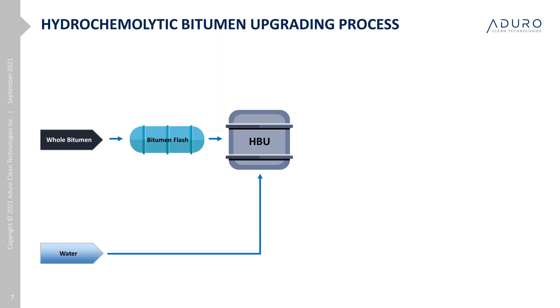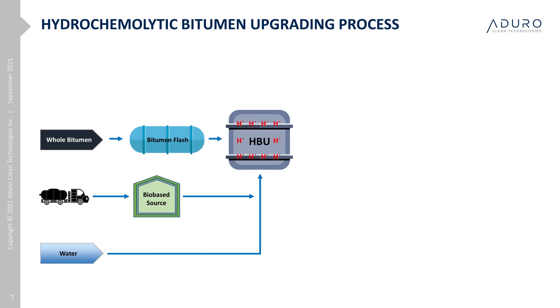We use water as the medium for the chemistry, but also for other functions. These include transferring heat, transporting the co-agents, and maintaining a suspension of the crude and the co-agents in the reactor. Unlike other conversion processes, HBU does not use hydrogen gas, which is normally derived from natural gas via steam methane reforming. Instead, HBU uses bio-based material to create a hydrogen equivalent, which is immediately available to upgrade the asphaltene and improve the product stability. It is worth noting that we don't need to use expensive hydrogenation catalysts, nor the excess energy to run elevated temperatures required in most hydrotreating processes.